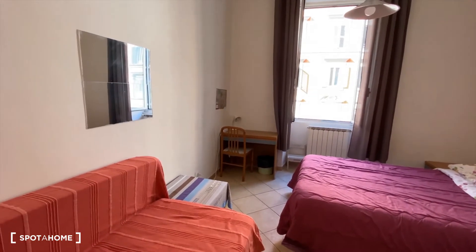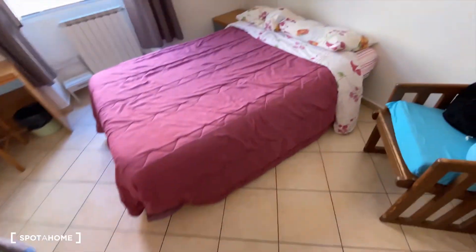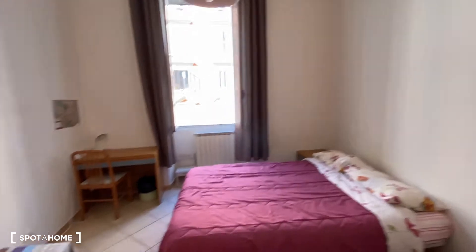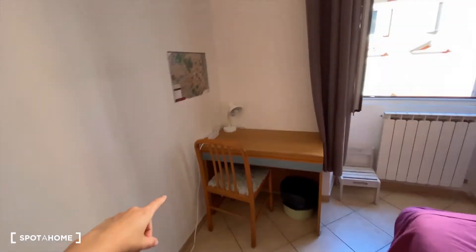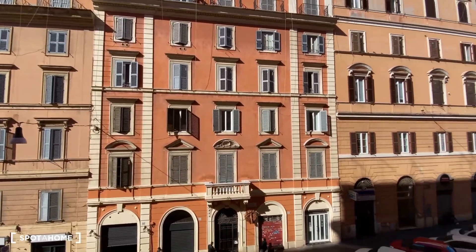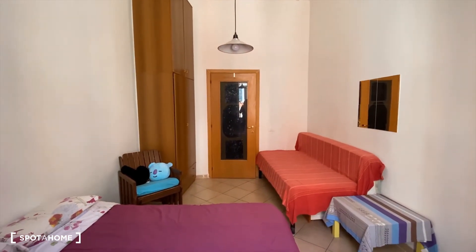This is bedroom number one. We have a single bed here that can also work as a couch, and a double bed. There's a chair, and over here we have the wardrobe with a couple of drawers. There's also a mirror, a desk with a chair, a lamp, and the heating unit. The view goes out to the street. That's bedroom number one.